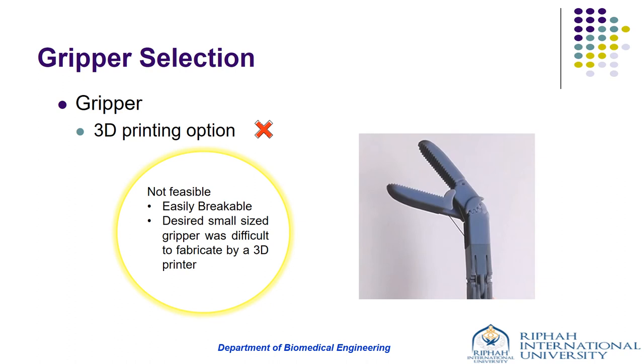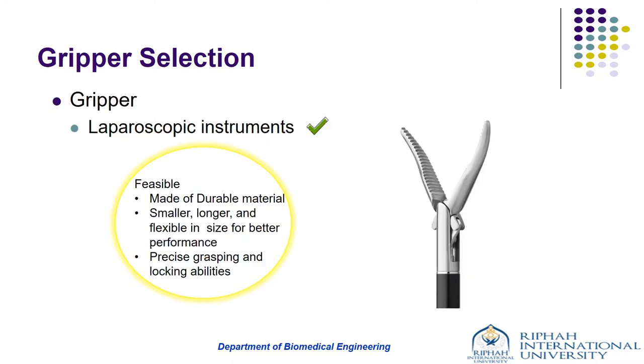While selecting the gripper, we focused on features such as being lightweight, capable of holding thin and small instruments, and having a rigid shaft and double-action jaws. We had two options: 3D printing and a laparoscopic instrument. The 3D printing gripper was not selected because it wasn't feasible — it is easily breakable and small-size grippers cannot be fabricated by a 3D printer. So the laparoscopic grasper was selected as it could easily grasp surgical tools like suturing needles or blades, is made of durable material, and is flexible in every size.